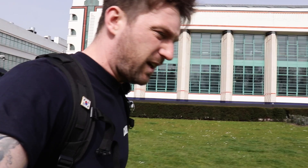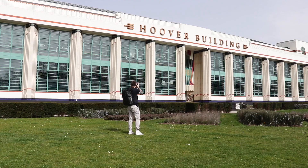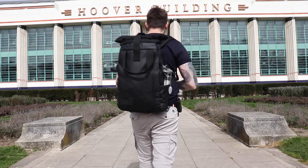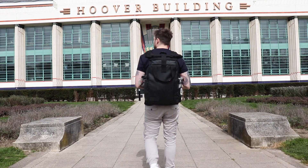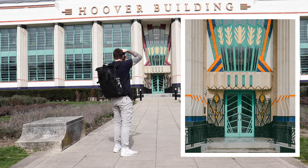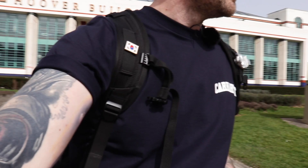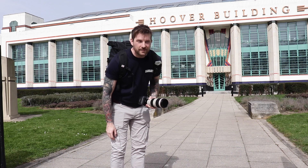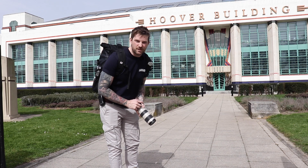I want to get a picture of that sign because it is pretty cool — the original sign from 1933 when it was first built. Let's get a decent close-up of that. I absolutely love this building, I could shoot it all day. Today is actually April 1st and I promise you this is actually in London — this building is in London, but you'd expect it to be in Great Gatsby territory, New York. Crazy!